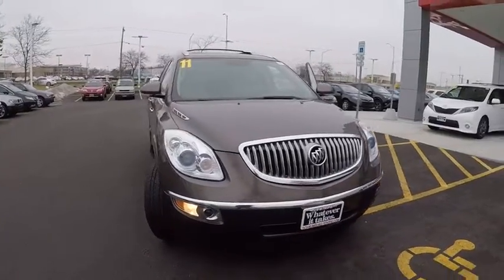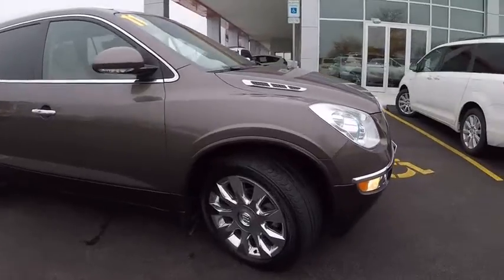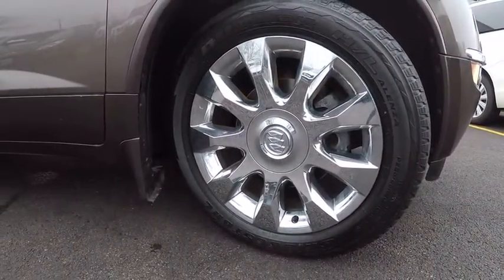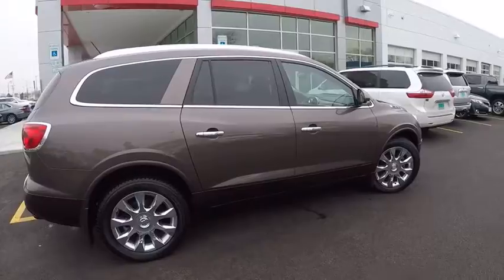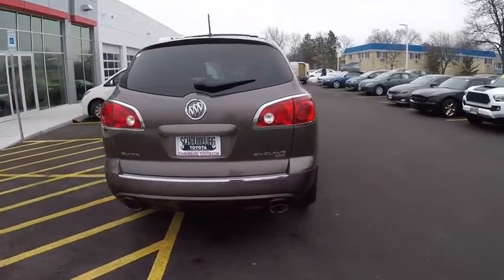2011 Enclave. The Enclave offers three rows of seats, standard, with seating for up to eight passengers. Not only is it roomy and stylish, but Buick really did its homework on this vehicle. They did not cut any corners and it is priced below $15,000. This vehicle has less than 115,000 miles.